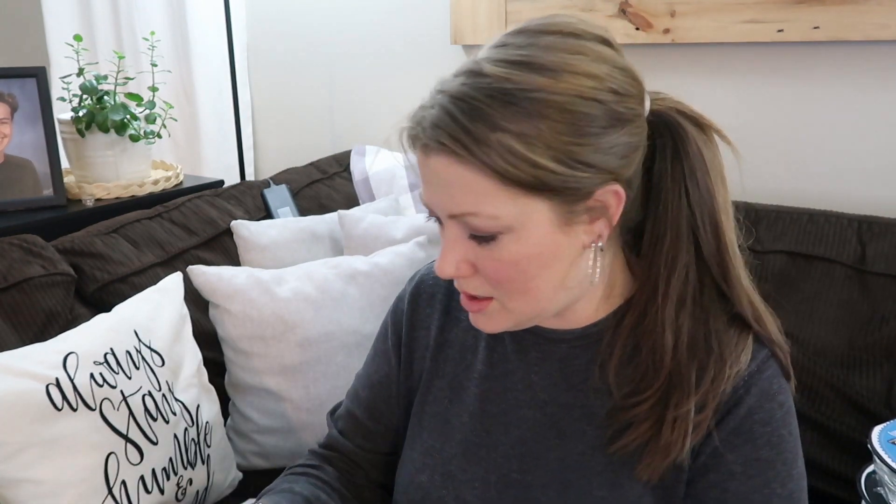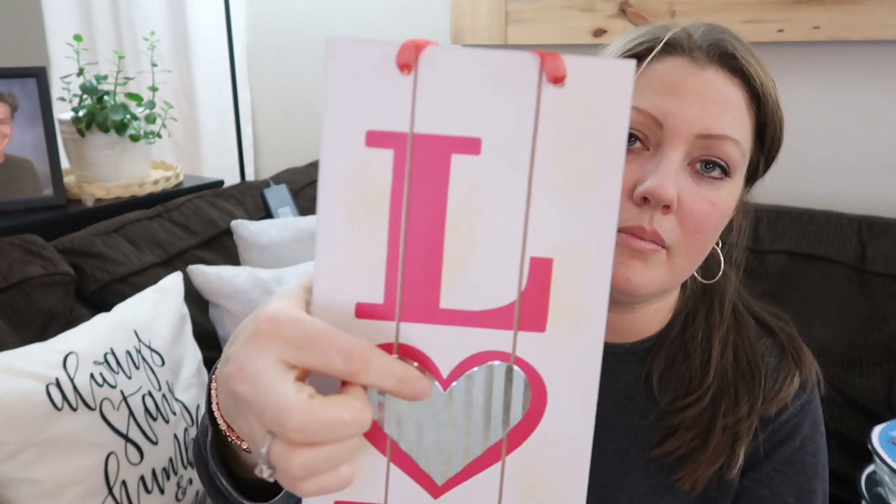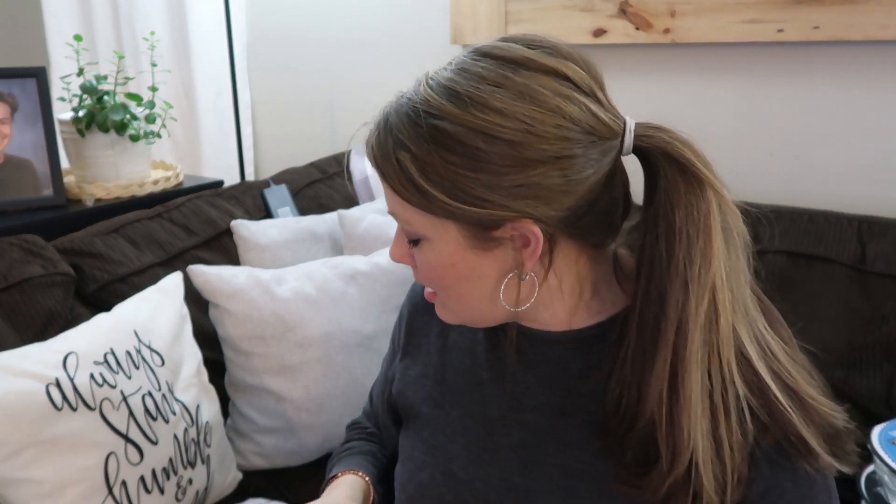I also got this from the Dollar Tree — I thought it was super cute. It's got a little metal heart and it just hangs; it can go on your door or wherever. Those were a dollar. Then let's move on to the stuff from Joann Fabrics.